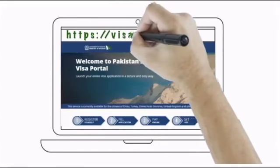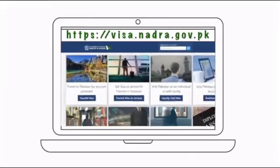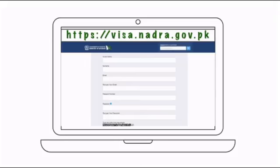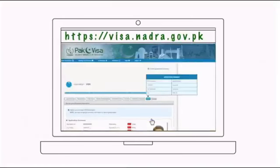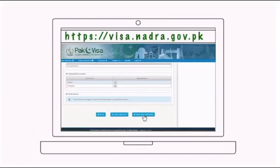Just log on to visa.nadra.gov.pk and register. Select tourist visa from the given categories and fill out the details. Provide the required documents that include photograph, passport, and invitation letter, and pay the fee. Carefully go through the information that you have provided and submit the completed application.